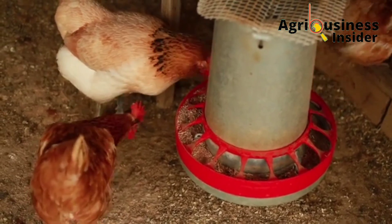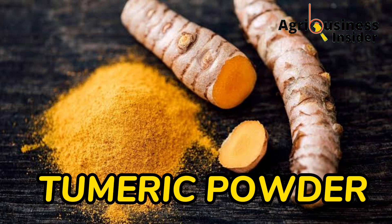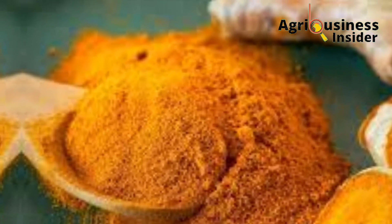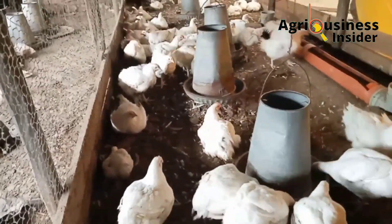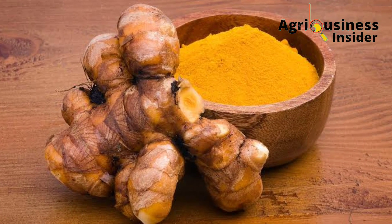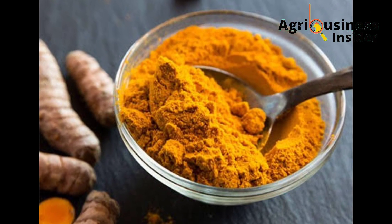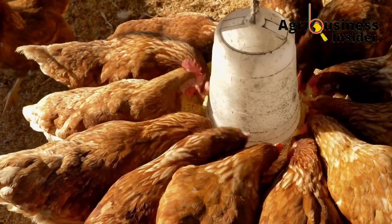The third important natural treatment is turmeric powder. Turmeric powder acts in the same way as garlic in boosting the chicken's immunity against this deadly virus. The amount of turmeric powder to give your chicken is 10 grams added to each kg of chicken feed.